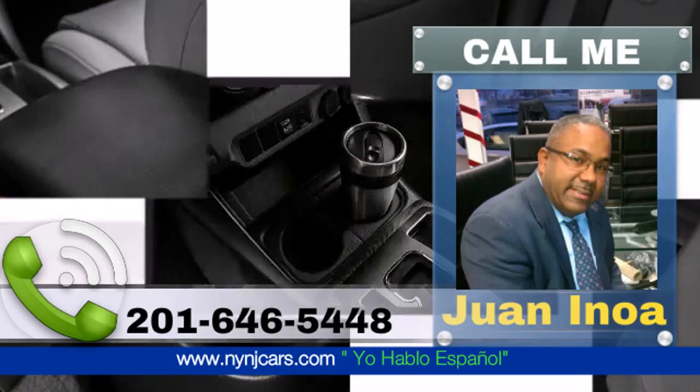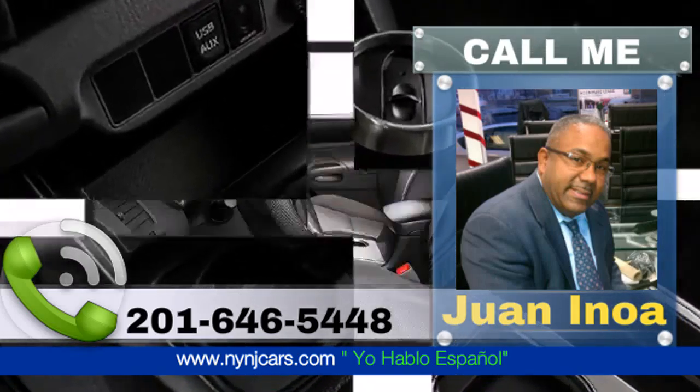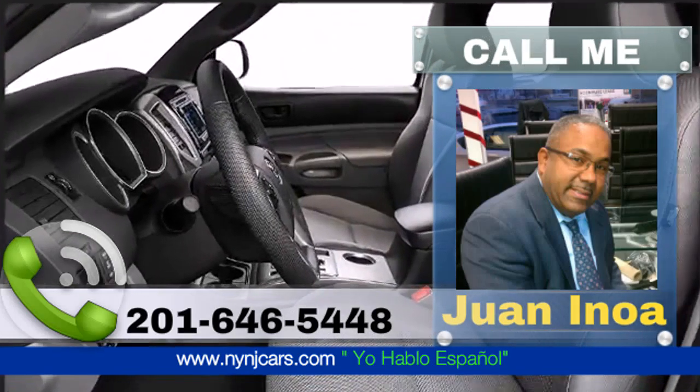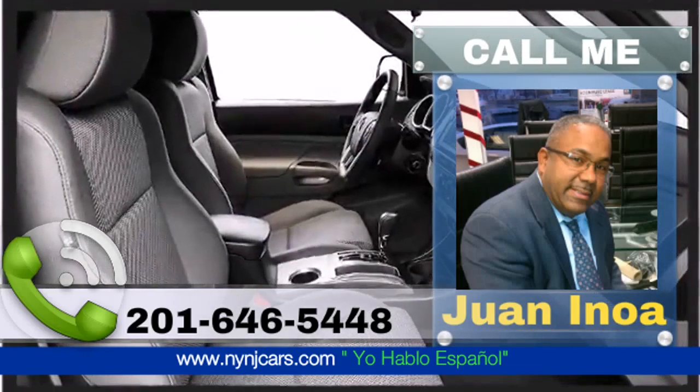Five cup and bottle holders come standard on the 2015 Tacoma. Ample storage is standard with a full spacious bed and fold-up rear bench seat with under-seat storage to securely store anything you need to move.